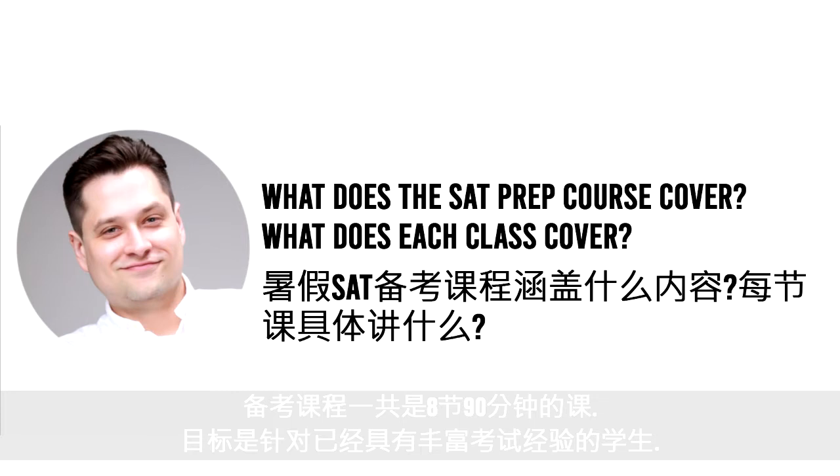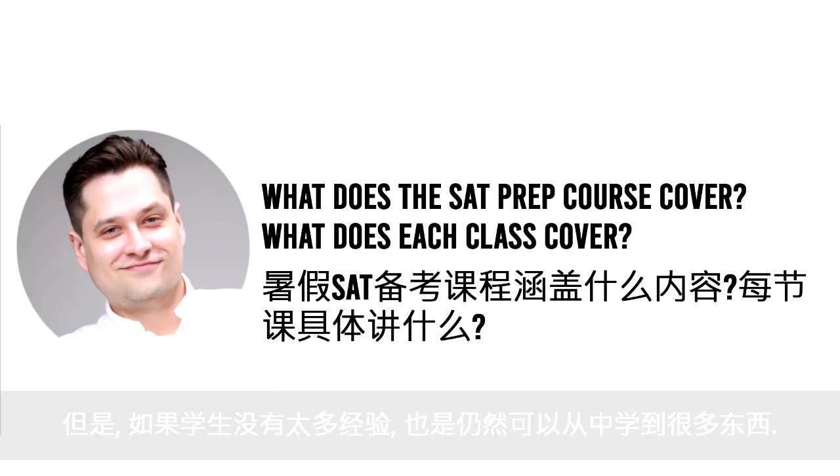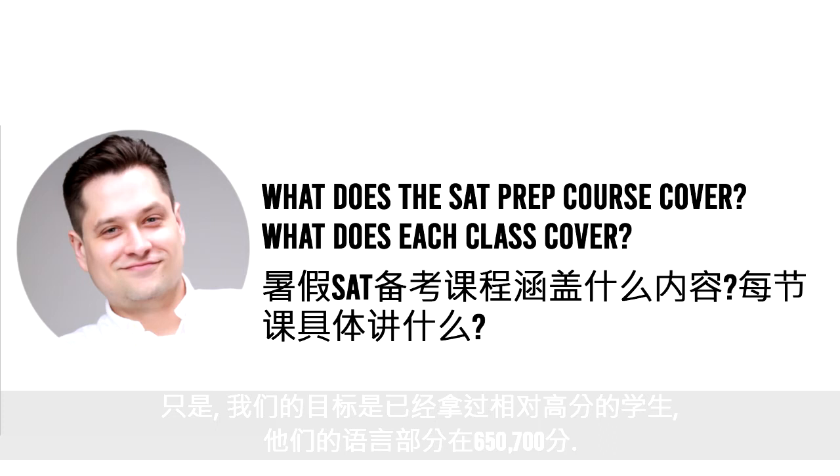The class is a total of eight 90-minute classes. The target is for students who already have a good amount of experience with the test — but if a student doesn't have a lot of experience, it can still work too. The target is going to be students who are already scoring fairly high: 650 or 700 already on their verbal section.